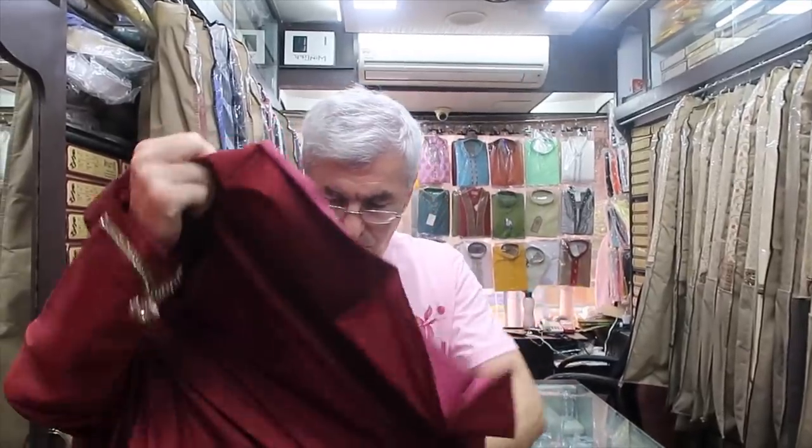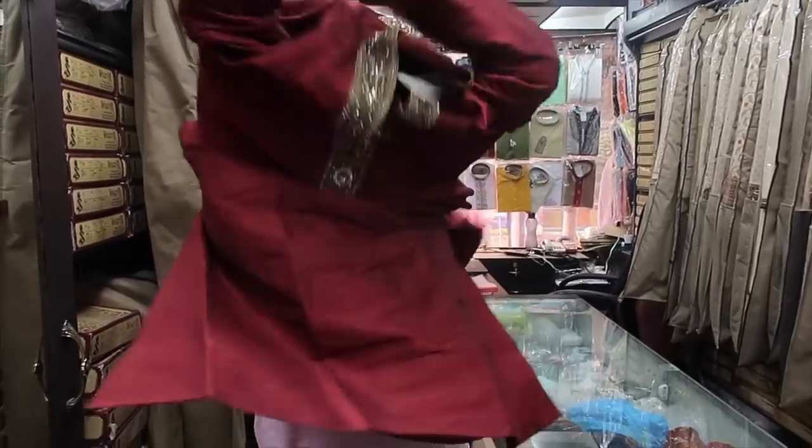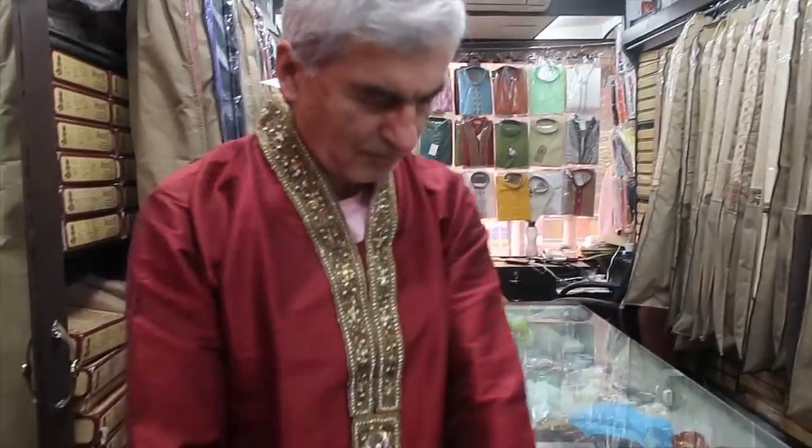Trying on kurtas for my dad — for the wedding. Oh my god, he's going to look so regal. I'm loving this so much! What an extra kurta for Darren. Actually, the kurta that we needed. I'd love to go shopping more but we're super hungry and there is an incredible Rajasthani-Italian lunch waiting for us back at the Fairmont Hotel.